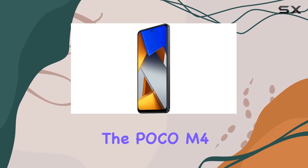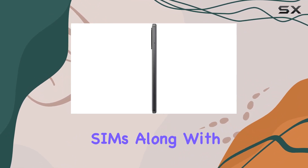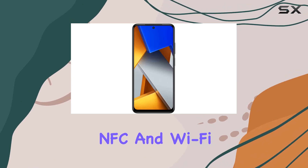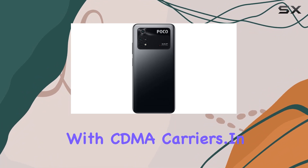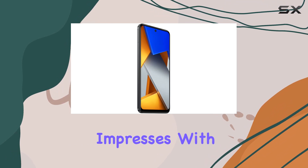Connectivity-wise, the Poco M4 Pro supports major network bands. Note that the device is not compatible with CDMA carriers.